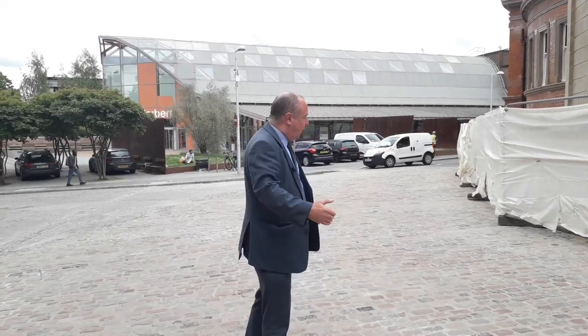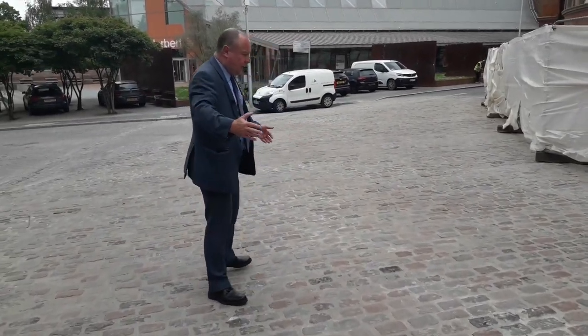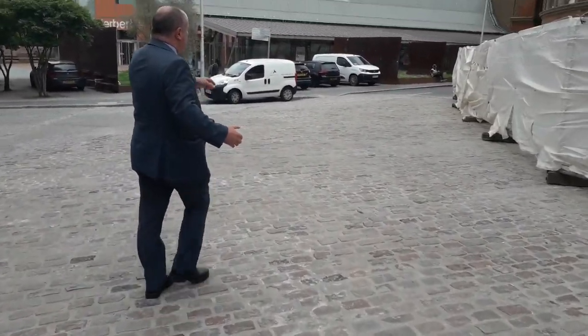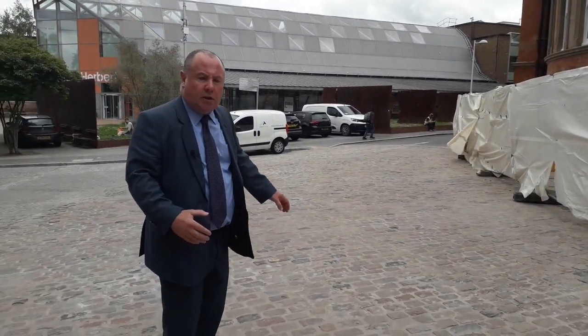So we found these cobbles, and I said we needed to incorporate them into another part of Coventry. What you've got here today — as this vehicle goes by — you can see these cobbles go quite a distance, all the way up to the museum here as well.